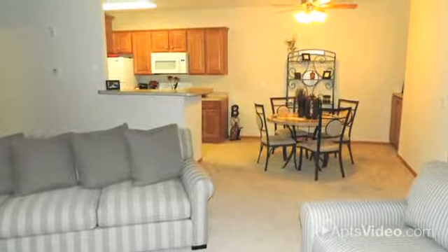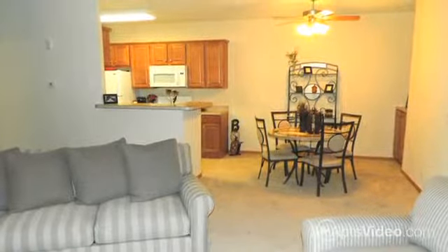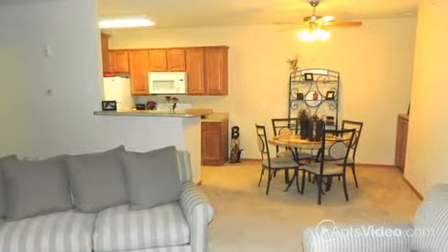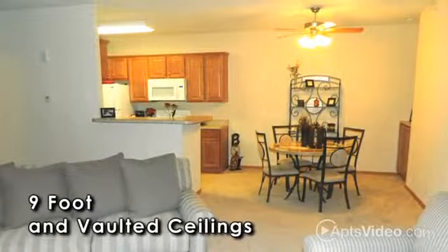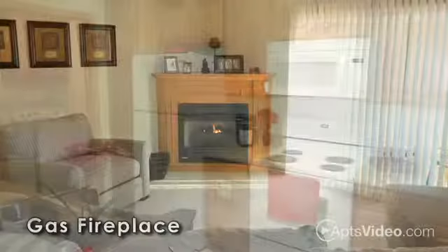Our gorgeous one and two bedroom homes were designed to be fun and functional, perfect for enjoying life to the fullest. The living area features nine foot and vaulted ceilings, faux wood blinds, and a stunning gas fireplace with a beautiful oak mantle.